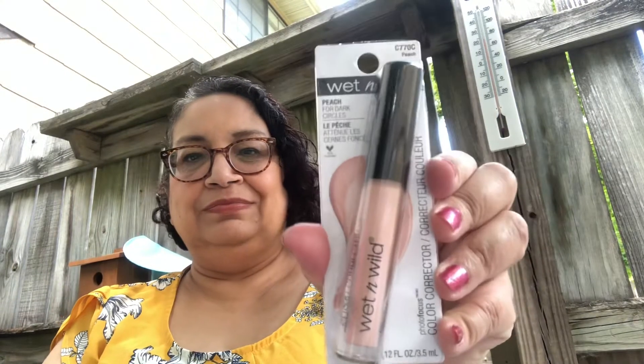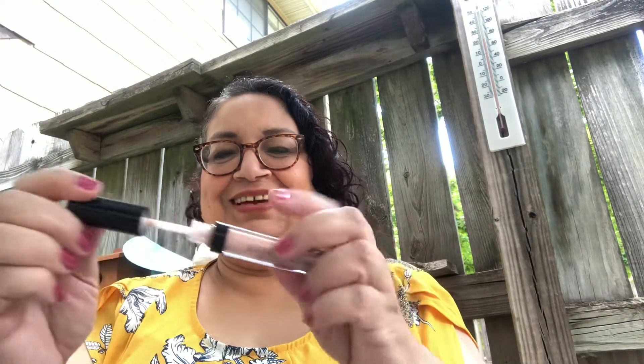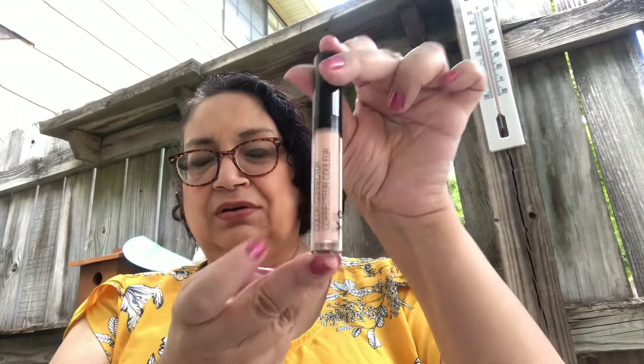The next item I have is a Wet n' Wild color corrector in peach. She got this for me. Let's see how this one is — let's see if I can take this one out. It's really in there well. So that's what it looks like — it has that type of applicator. A nice peach shade, nice color corrector. This is by Wet n' Wild.